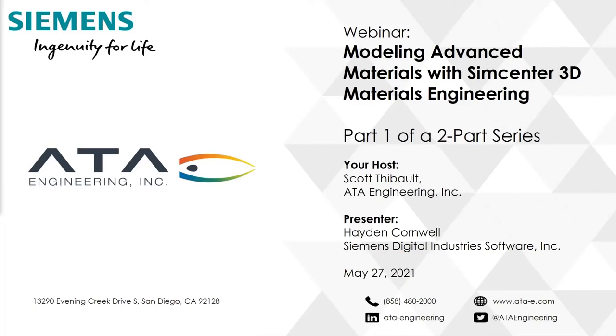Thank you for joining us this afternoon for our webinar, part one of a two-part series on modeling of advanced materials with SimCenter 3D Materials Engineering. This webinar is sponsored by ATA Engineering, and I'll give a brief description of ATA Engineering before turning over the podium to our guest presenter, Hayden Cornwell from Siemens Digital Industries Software.